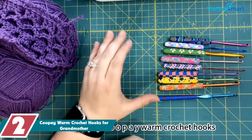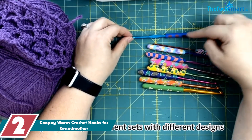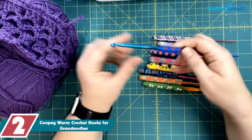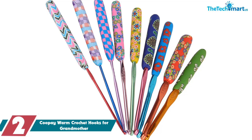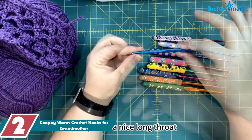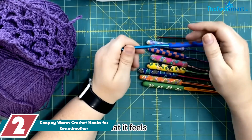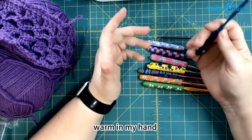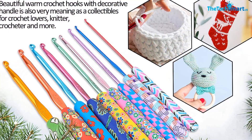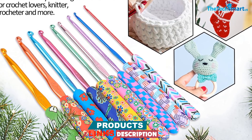At number 2, we have the Coupé Warm Crochet Hooks for Grandmother. If you're looking for a crochet hook set that is both pretty and practical, this could be a great choice. We were impressed with it — the ergonomic soft grip is made of durable and soft material, which is well crafted and sturdy, giving us a good grip while we crocheted. The smooth aluminum hook made the crocheting process more efficient and comfortable, and the multicolor hooks made it easy to identify the size we needed.